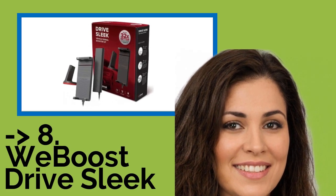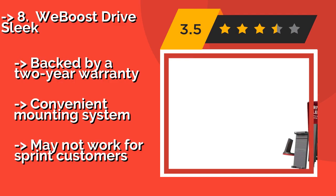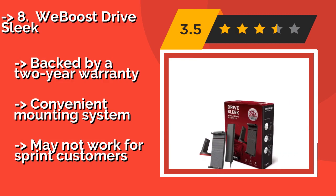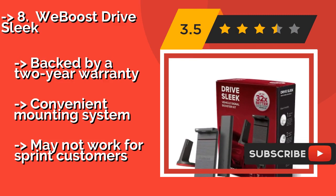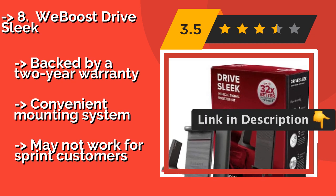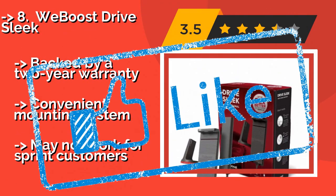Number 8: The WeBoost Drive Sleek, around $200, is a good option for anyone constantly on the road in remote areas where reception is often weak. It can give you a boost of up to 32 times your normal coverage, and it's among the most affordable on the market, backed by a 2-year warranty. It features a convenient mounting system, but may not work for Sprint customers.